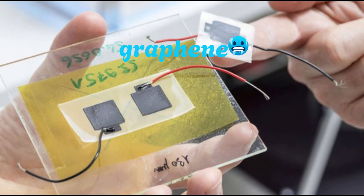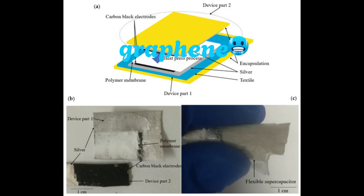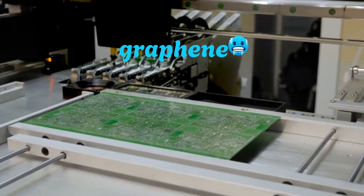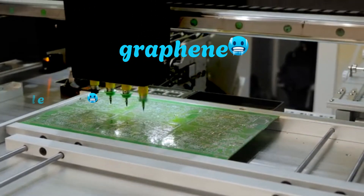This creates a completely biodegradable battery that can power small electronics and then harmlessly return to nature. One of the key pioneers in this field is a team at the University of Bristol, who in 2023 developed a flexible supercapacitor made entirely from mycelium and conductive inks. They printed circuits directly onto fungal mats.